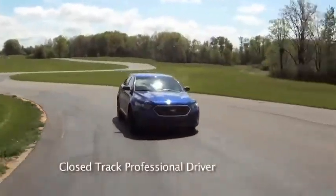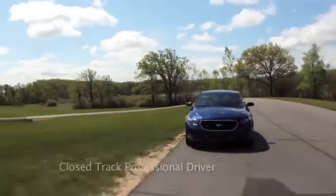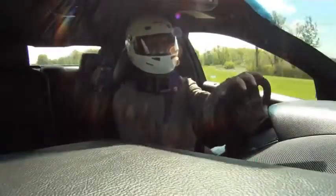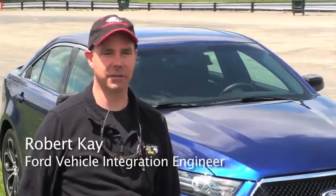The beauty of the Taurus SHO Performance Pack is that it really is a track capable vehicle, but still a daily driver. You could take your kids to school, drop them off, and then head to the track and have a little fun, and come back at the end of the day and pick them up and nobody would even know.